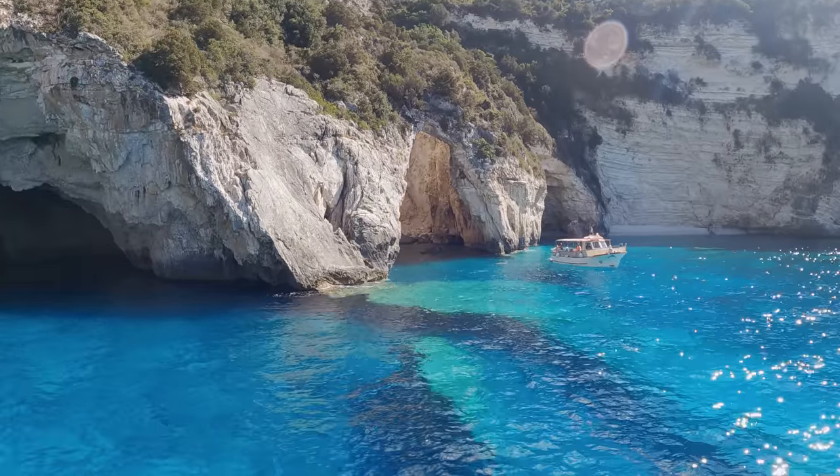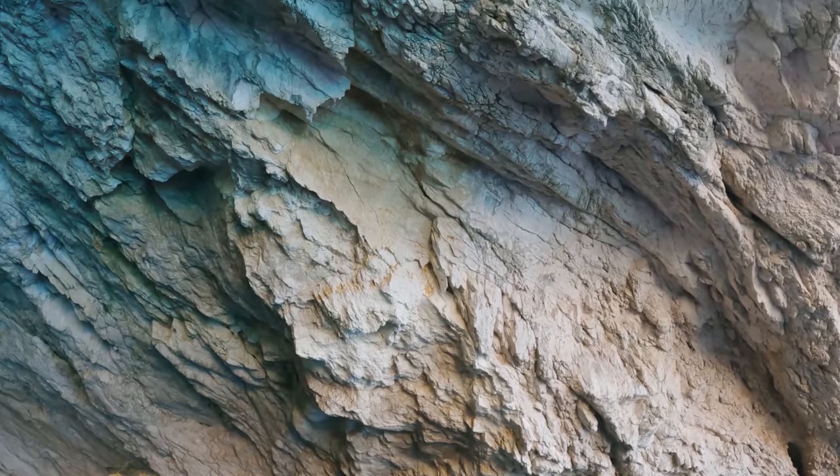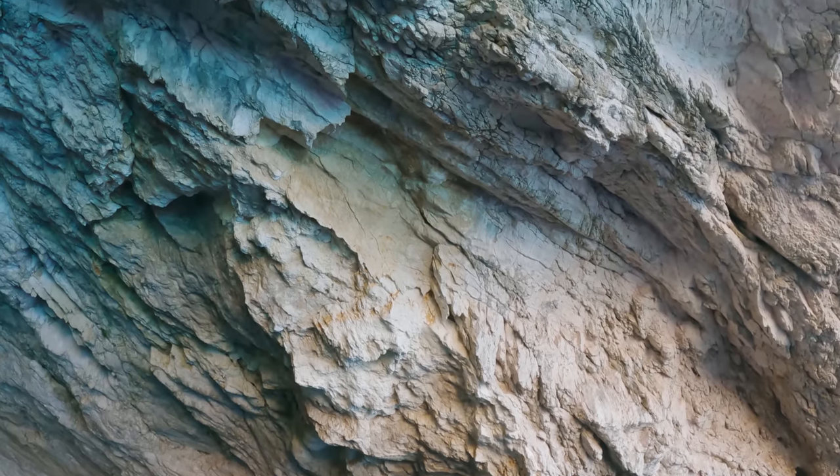They're blue caves because the water is so blue that when the sun hits the water in just the right way, the insides of the caves actually turn blue.